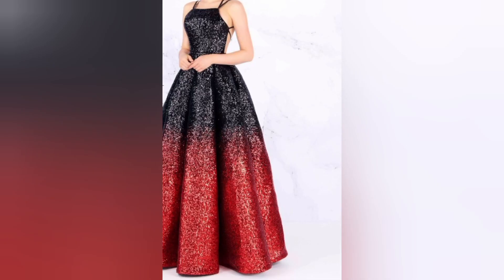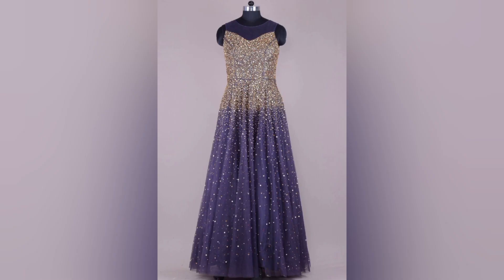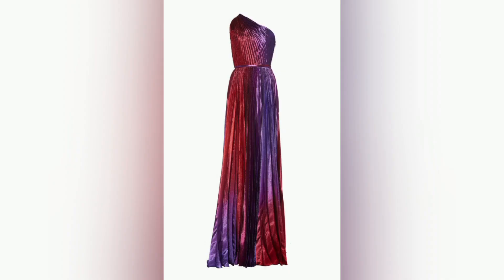Your dress is just the beginning — the right accessories can elevate your look to new heights. We will discuss jewelry, shoes, handbags, and makeup that complement sparkling dresses, helping you achieve a cohesive and polished appearance.